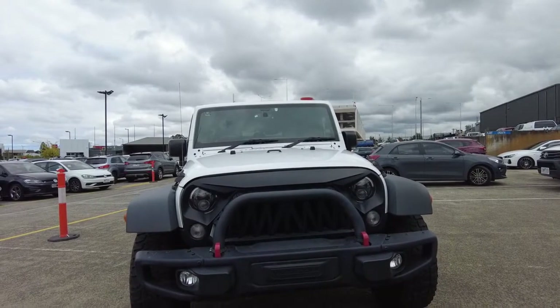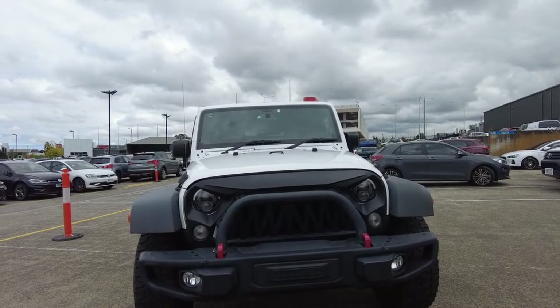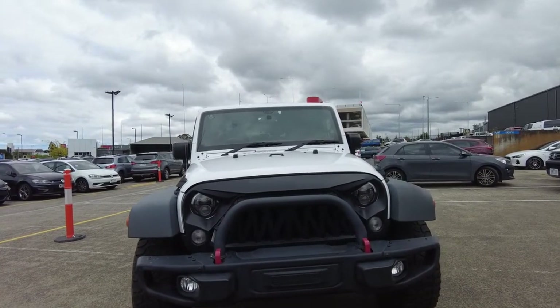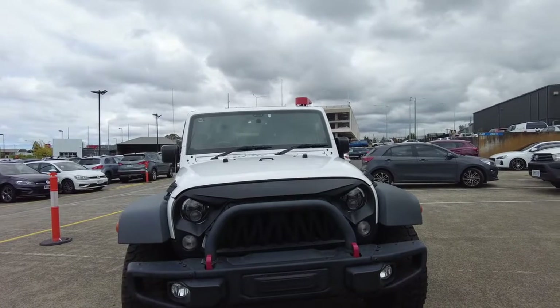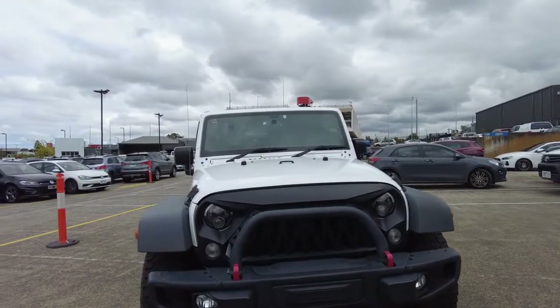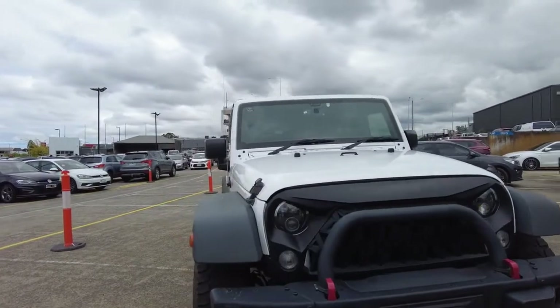Hey guys, Rock from Beric Mitsubishi here, and today we are bringing you this excellent condition 2015 Jeep Wrangler Unlimited Overlander. This has done only 78,000Ks, just under 80,000Ks, and it's been tastefully upgraded by the previous owner with that front bullbar there.